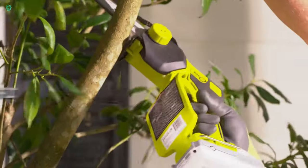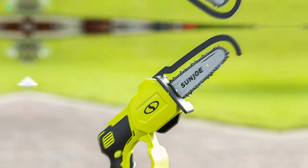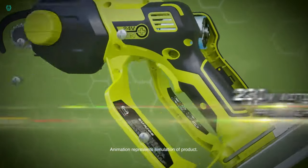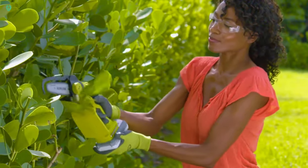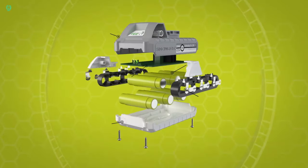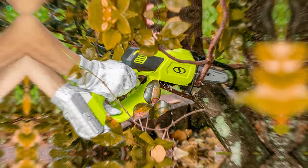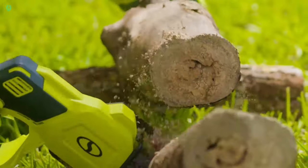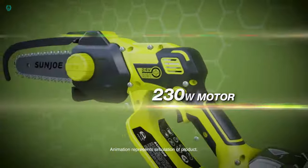Maintenance is a breeze, and safety features are built in for peace of mind. Say goodbye to tangled cords and heavy gas chainsaws — this chainsaw offers hassle-free operation. With interchangeable ion-plus batteries that work with over 100 tools from the same brand, you'll have plenty of power for all your projects. Best of all, it's priced at just $90, making it an affordable and practical choice for any gardener.